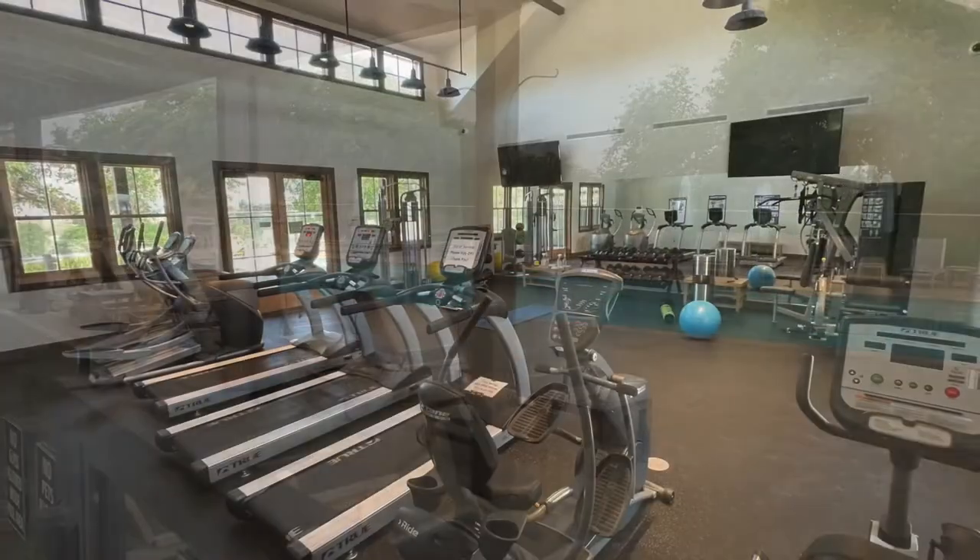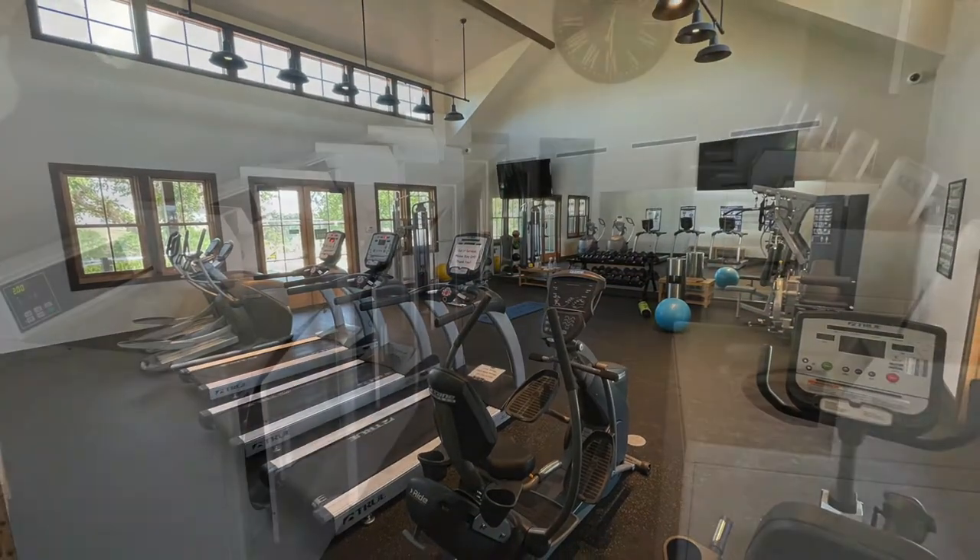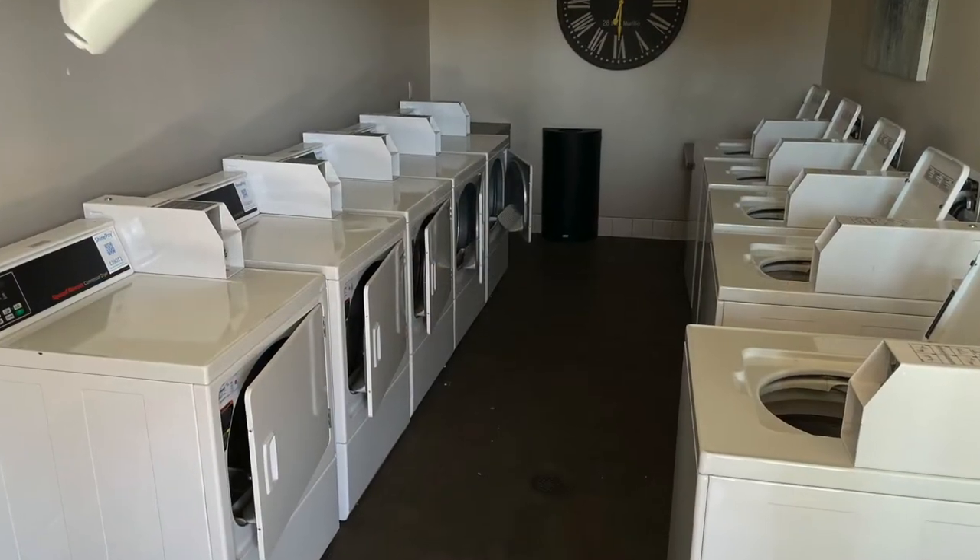There were some restrictions on the fitness center during COVID. And because some people are traveling for longer periods, there's also a laundry room facility there.